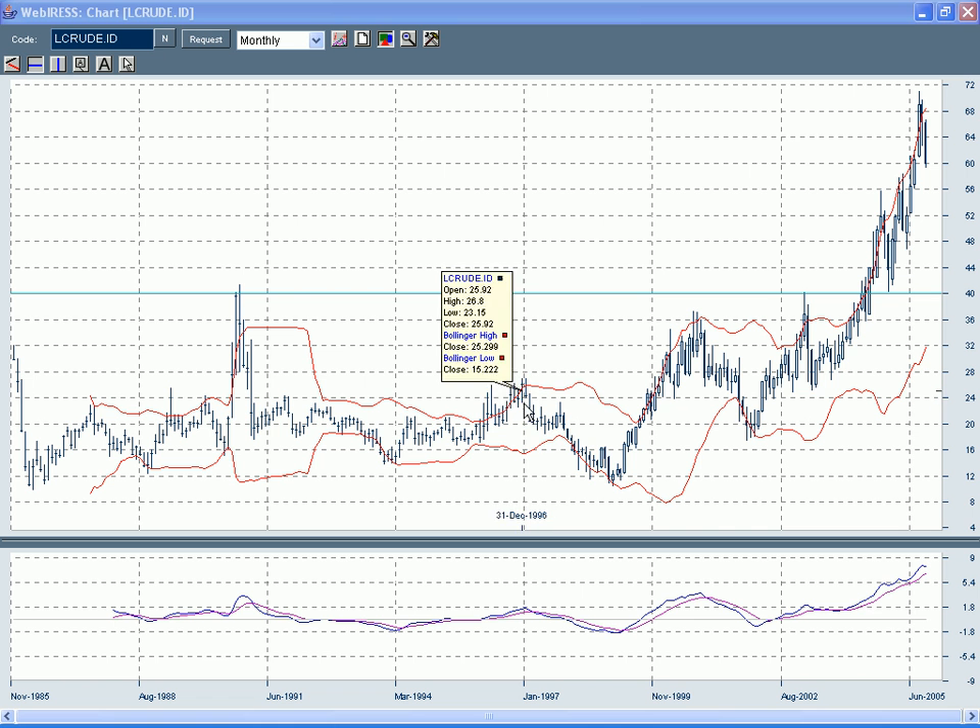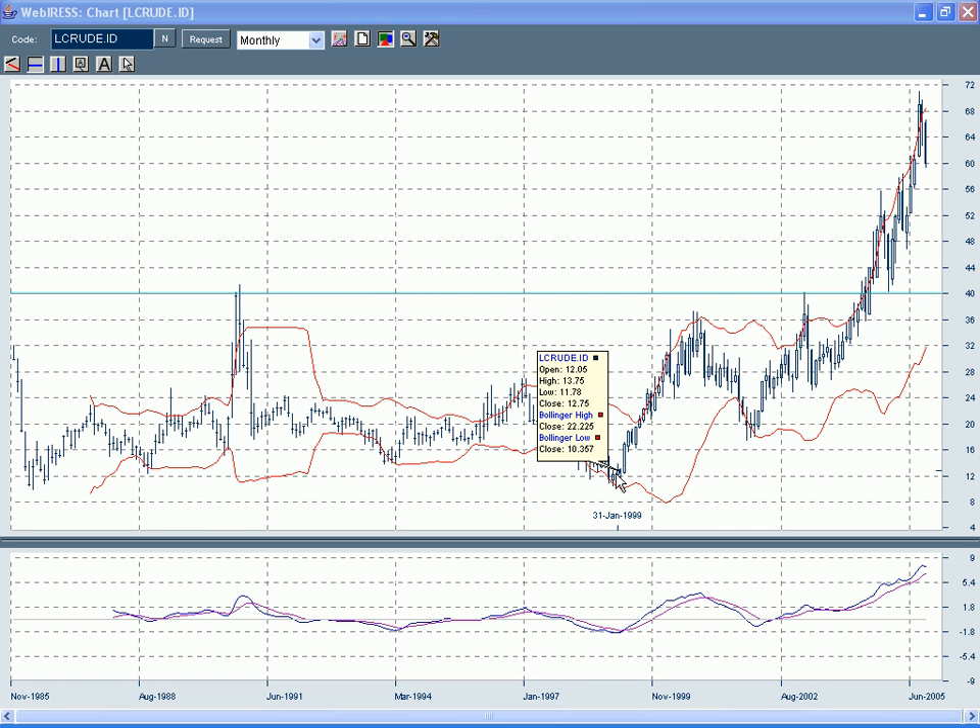Interestingly for the Elliott fans out there, I count this out as a five-wave down move — one, two, three, four, five. We know that when a fifth wave is complete in Elliott terms, you're usually going to see a reversal, a change in the direction of the market. The market did exactly that.